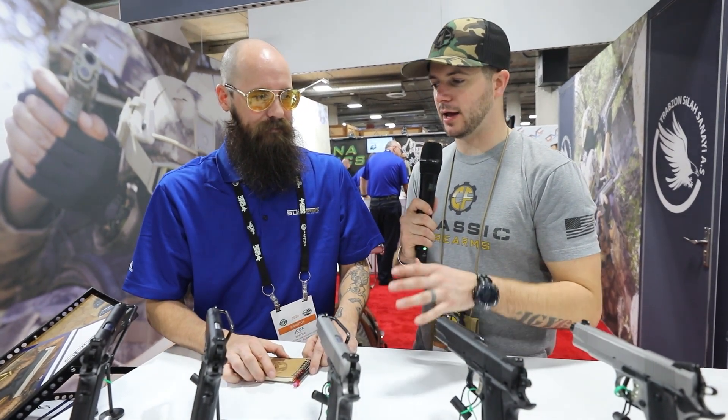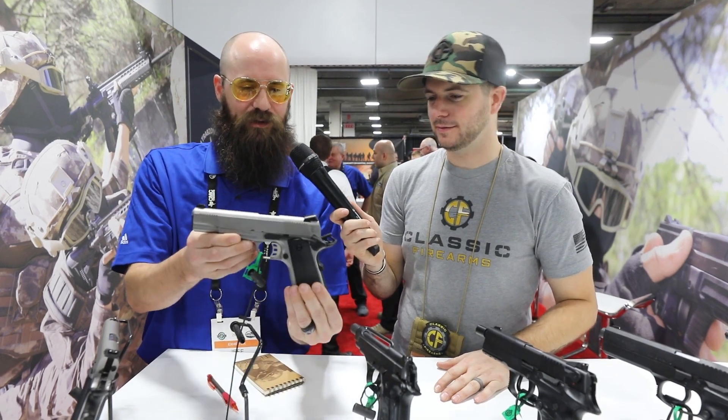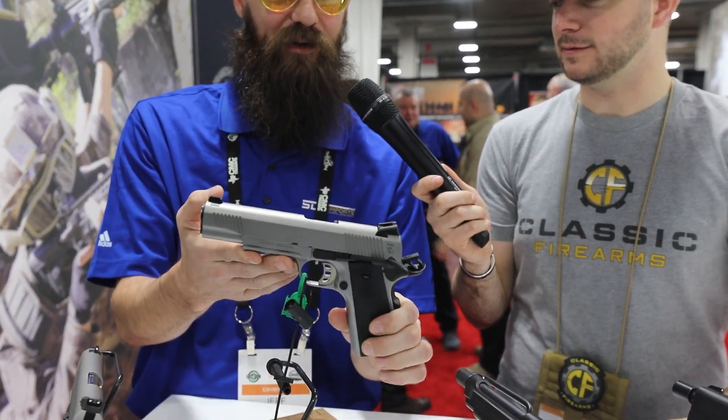We've got a couple more in the section over there, so let's head over and see what we've got. These are the same guns we had over there, but now in that awesome stainless steel finish. We wanted to finish out the line and show you we carry all of those in stainless steel as well.